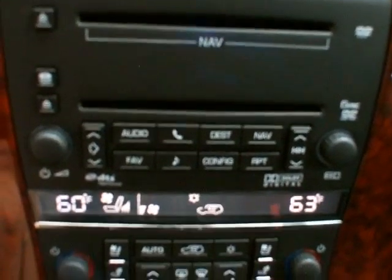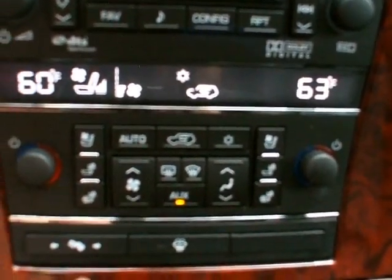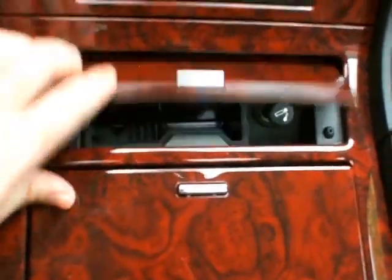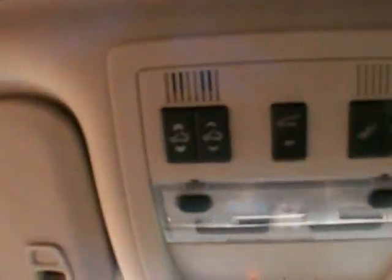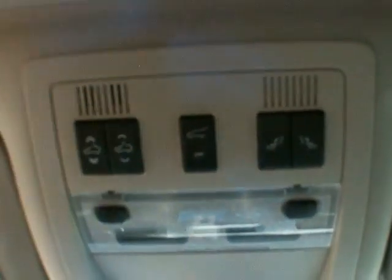6 disc in-dash CD player. You've got cooled seats, heated back and bottom, dual climate control, power adjustable pedals, heated windshield washer fluid. Automatic dimming rear view mirror with thermostat and compass along with OnStar on the bottom. You've got your power sunroof, power tailgate and power flip folding second row seats. Home link programmable garage door opener.